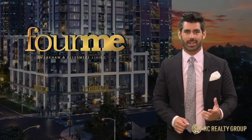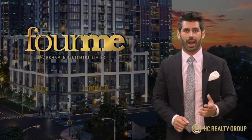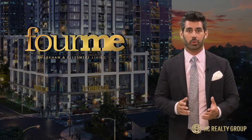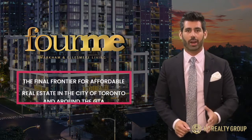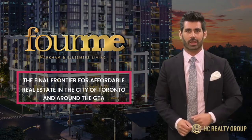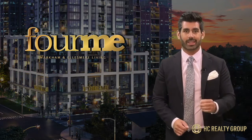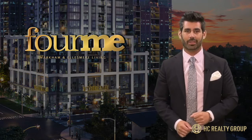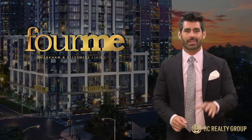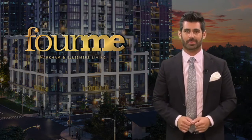The first core point I want to discuss is the neighborhood. Scarborough has quickly become one of the most sought after areas in the city due to its lack of condo supply over the past few years. It's even been quoted as the final frontier for affordable real estate in the city of Toronto and around the GTA. But when you see what's happening, you'll quickly realize these prices won't stay like this for long. Kelly from our team is out on location to show you the best of what Scarborough has to offer.